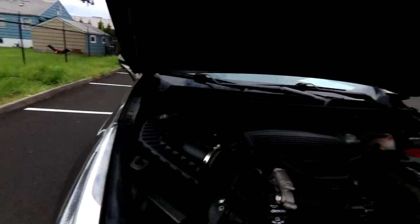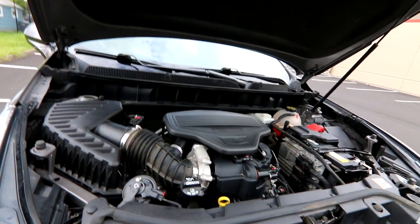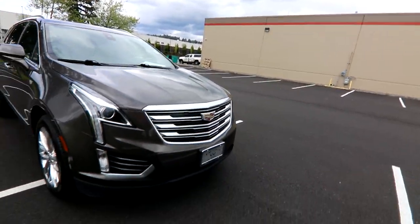We have a powerful 3.6 liter V6. This is a workhorse engine for General Motors — we can find it in a wide variety of their products including cars, sedans, and coupes.